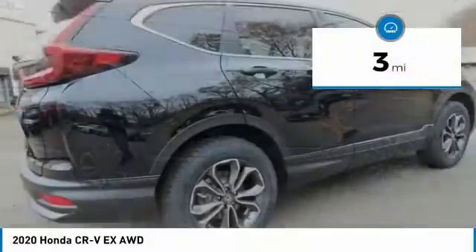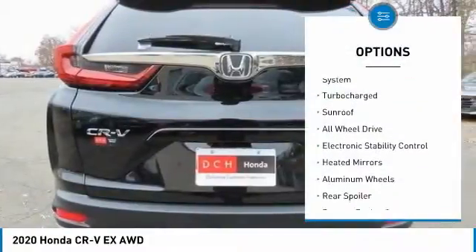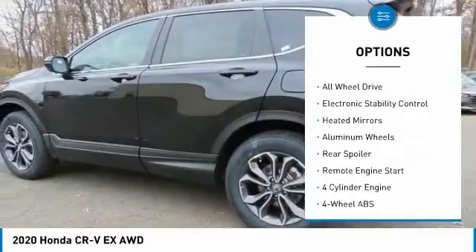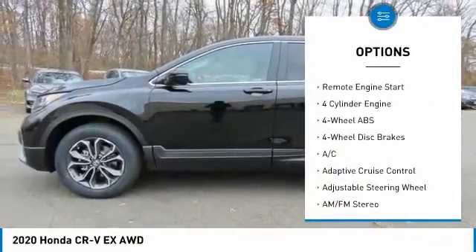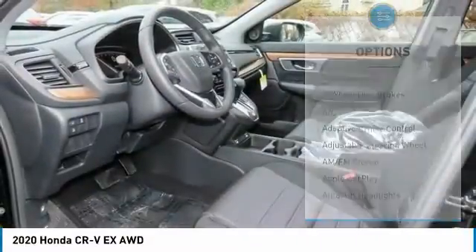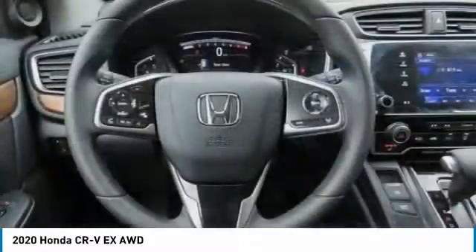This vehicle has less than 100 miles. Here are some of this vehicle's great options: tire pressure monitoring system, turbocharged, sunroof, all-wheel drive, electronic stability control, heated mirrors, aluminum wheels, rear spoiler, remote engine start.